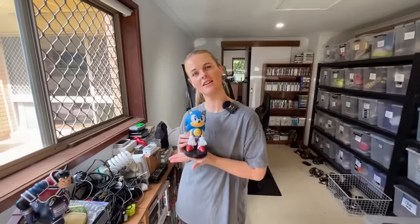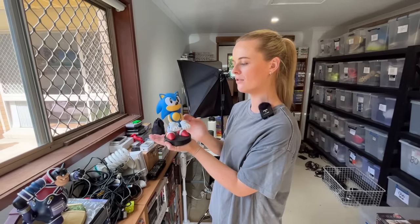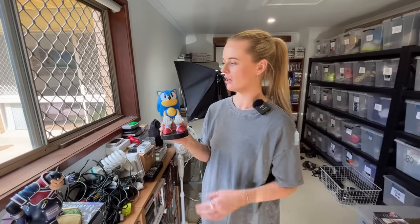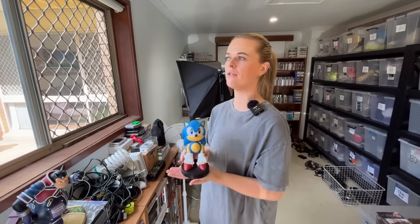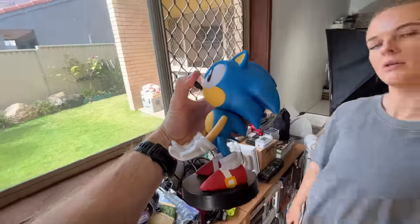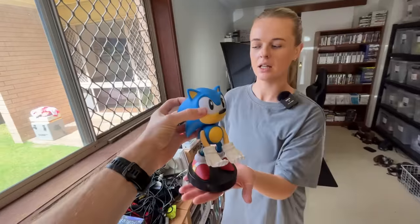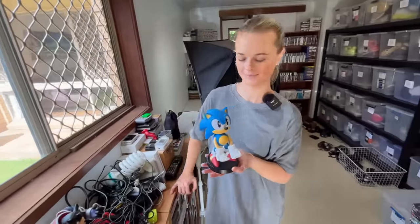We're going to do a little viewer deal — a sale for viewers. I've had this Sonic controller holder for about a month or two from a sell; thought it would have sold by now but it hasn't. It's pretty much any controller will fit in it. We've got it on eBay for $50, but we're going to do it for any viewers who want to buy it for $25 with shipping included. We should do one of these every Monday — pick something out. This is the first week we're going to do it.